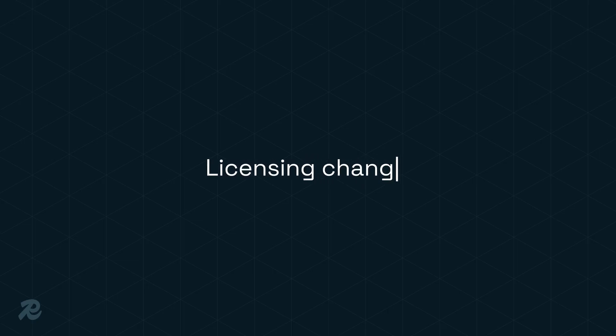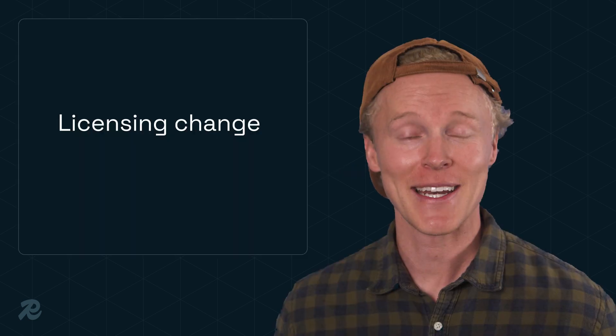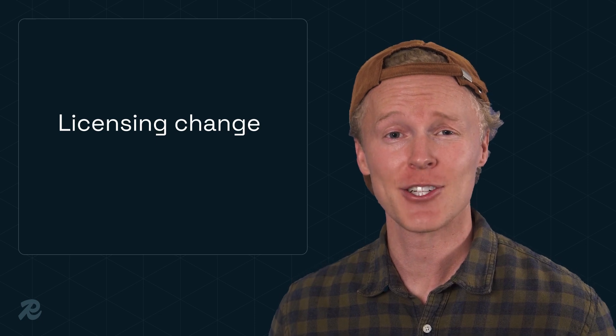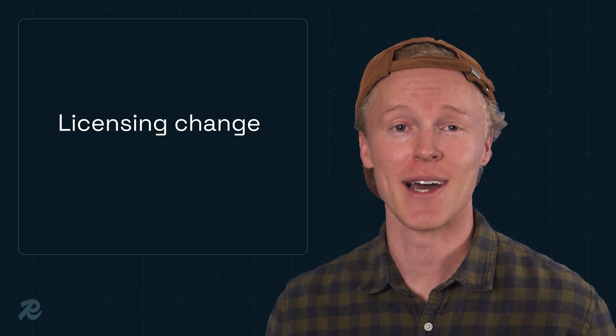Redis made a licensing change that got a lot of people talking. But here's what it really means: it stops cloud providers from reselling our latest code. Redis Community Edition is still open and still free, as always.